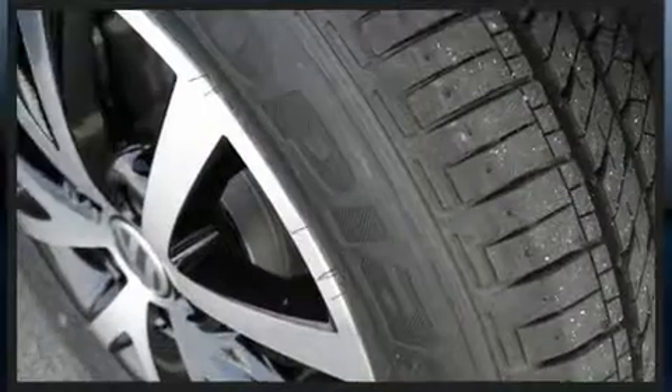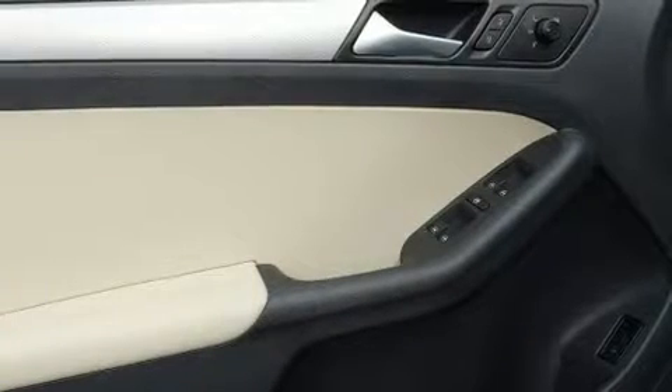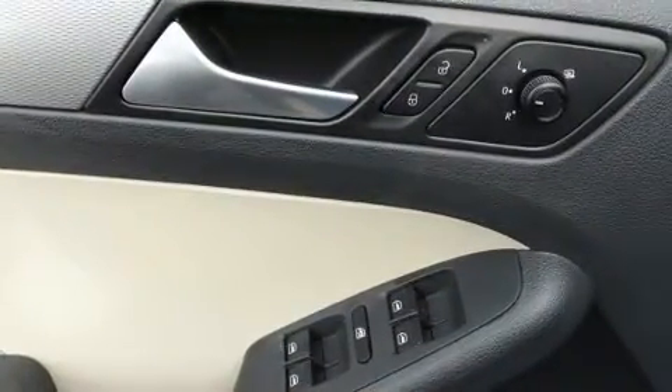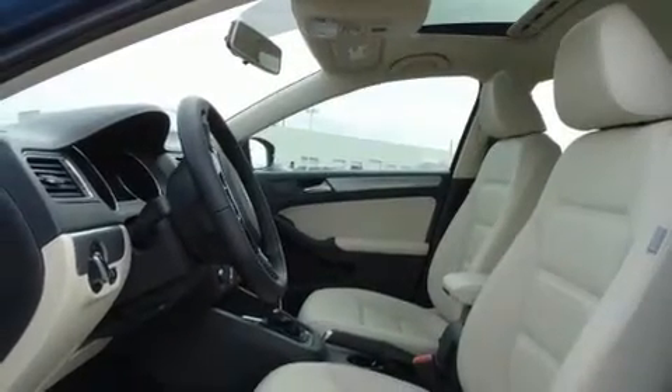Volkswagen also prioritized safety and security with features such as a security system, an emergency communication system, and four-wheel disc brakes with ABS. With electronic stability control supplementing mechanical systems, you'll maintain precise command of the roadway.